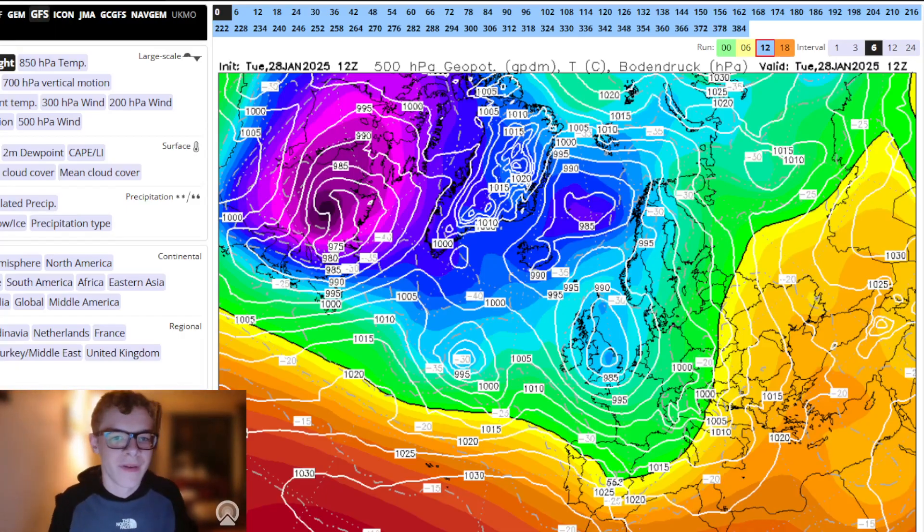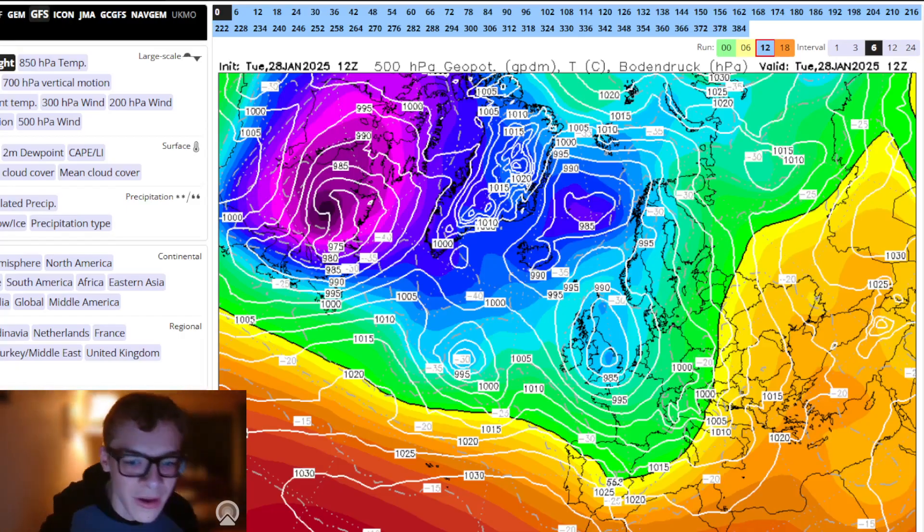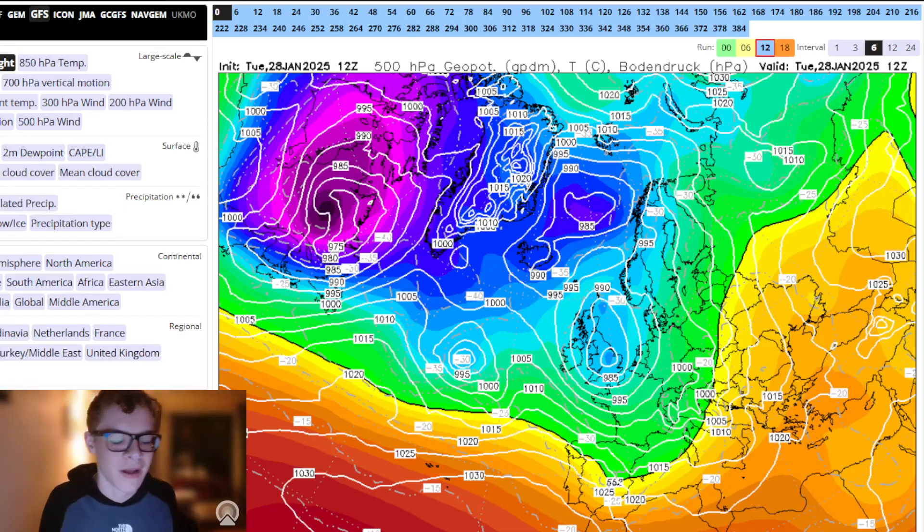We'll start with the GFS, then move on to the ECM scenarios, and we'll also have a look at the ensembles. We'll have a quick look at the UKV as well at the end of the video for the next couple of days with the current weather forecast.